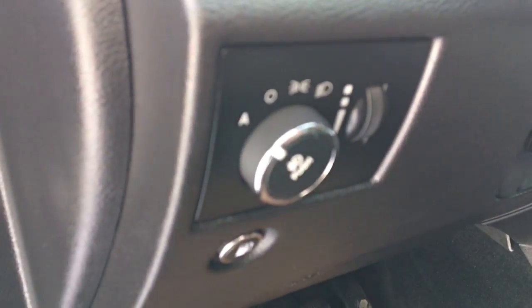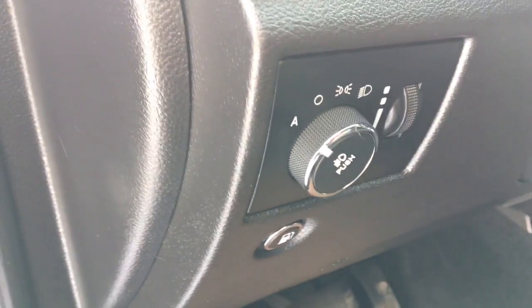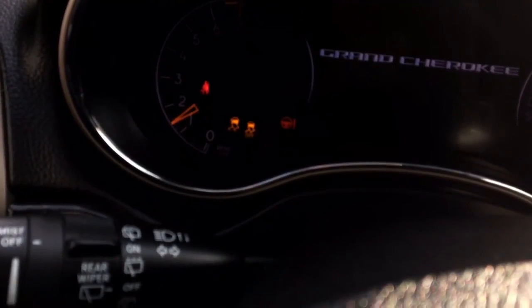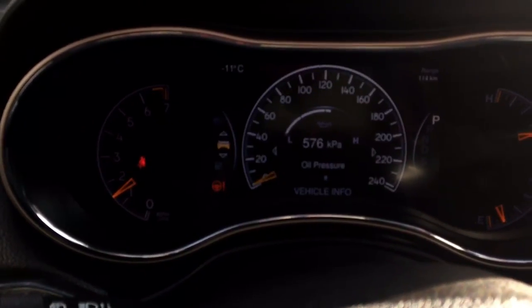Looking at the headlight settings, there are automatic headlights — you can just turn them on and forget about it. The Grand Cherokee will turn the headlights on when it senses it's getting dark out. This is also a push button start, so you just put the key down, foot on the brake, and it starts right up. You can leave the key fob in your bag — you don't have to have it close.